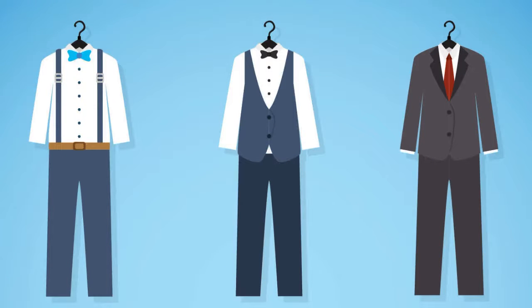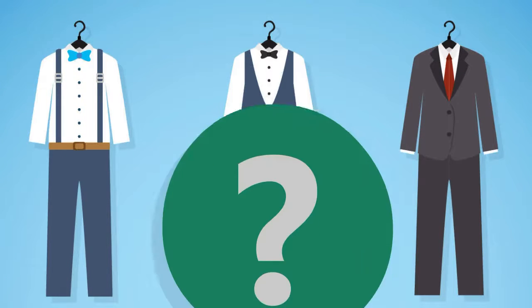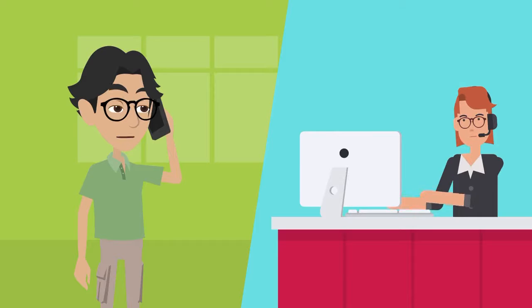Thinking about your first fully custom suit and not sure where to start? Our virtual style consultation process is easy.